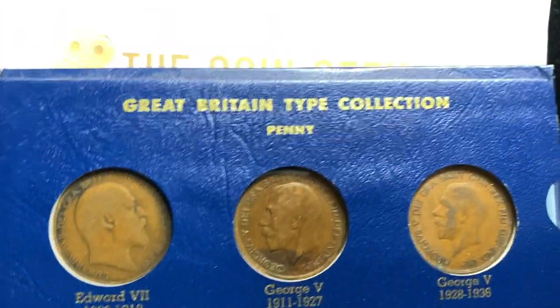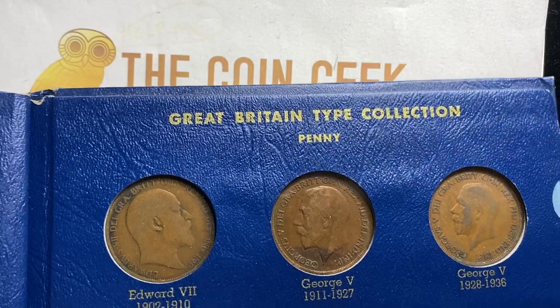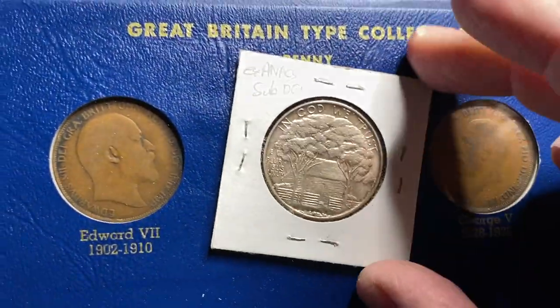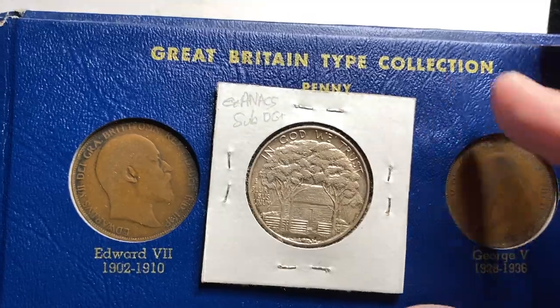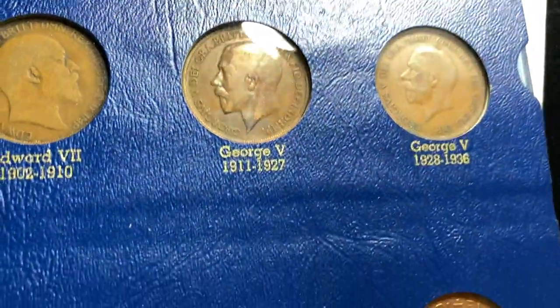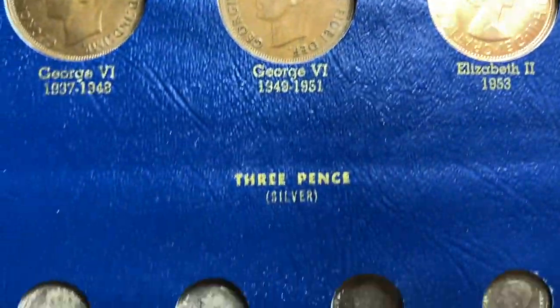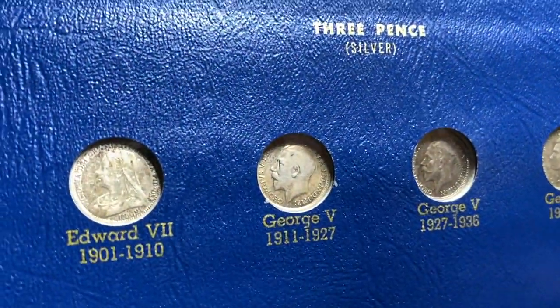Then they move on to the penny, which for those of you who aren't as aware is about the same size as, you know, close to the size of a U.S. half dollar, moving through these guys here. And of course the colonial issues that they had at the time had a lot of these designs on them, but then they had a different front.